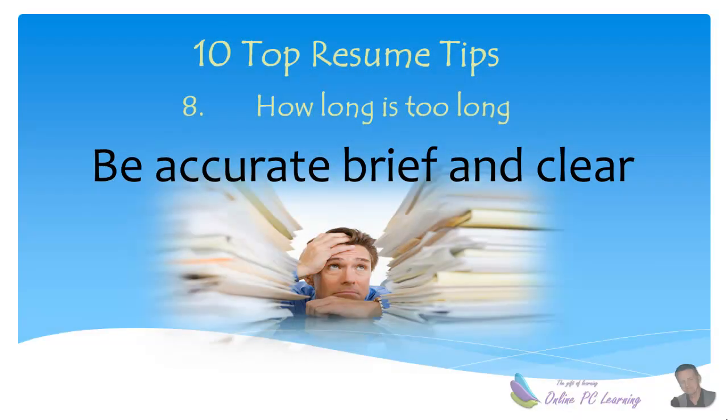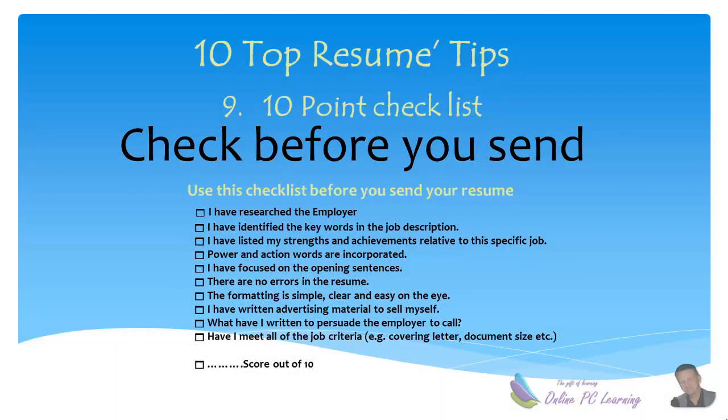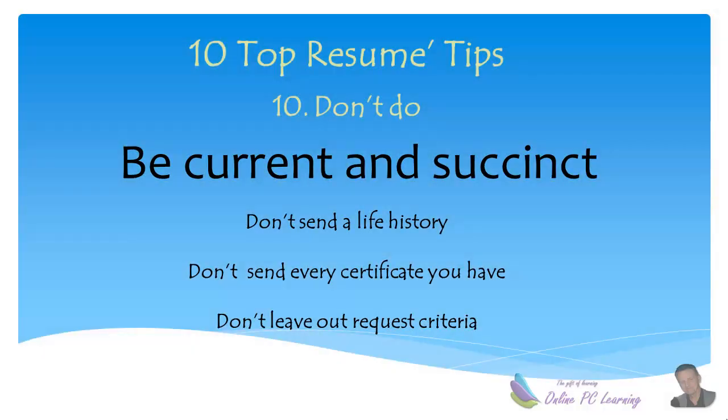Tip number eight: be accurate, brief, and clear. Long resumes are not going to get read — you need to be succinct and clear. Tip number nine: develop a checklist before sending your resume. You can create one yourself or adapt an existing one. Be current, clear, and succinct.